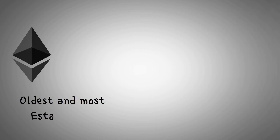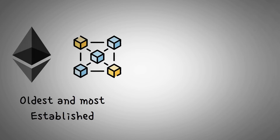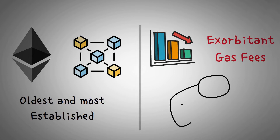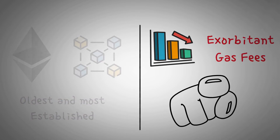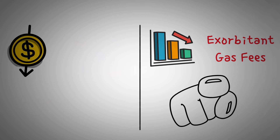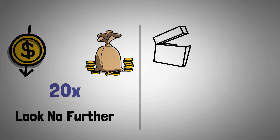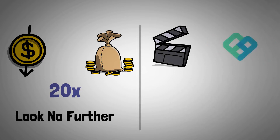Ethereum is one of the oldest and most established blockchain platforms. One of its downsides is that it often comes with exorbitant gas fees. What if we told you there's a platform that not only offers cheaper fees, but also lets you leverage your capital by up to 20x? Look no further — in this video, we'll examine Perpetual Protocol.